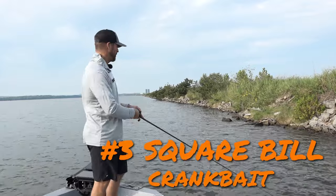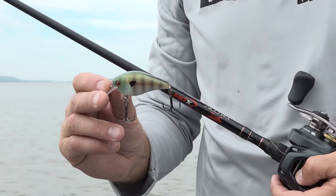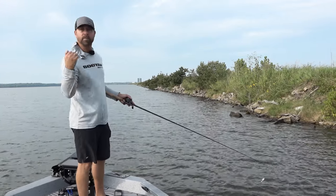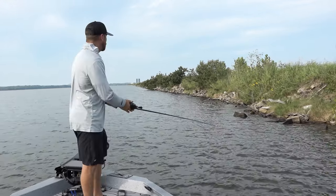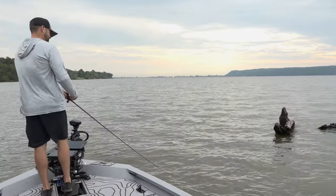Number three is a squarebill — you have to have a squarebill in the fall. It's so effective for covering water. You can reel it fast, burn it, or reel it slow. It mimics a bait fish perfectly and is versatile in any type of cover — it doesn't matter if it's riprap, grass, stumps, wood, or lay-downs. It is just so effective.